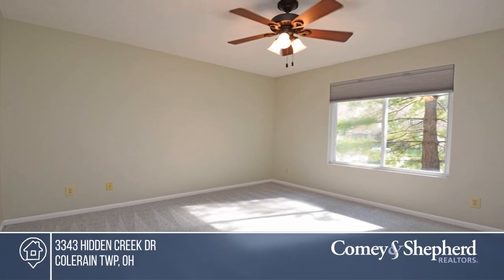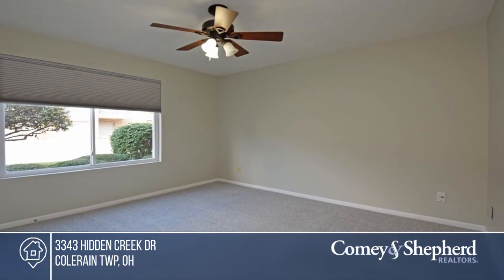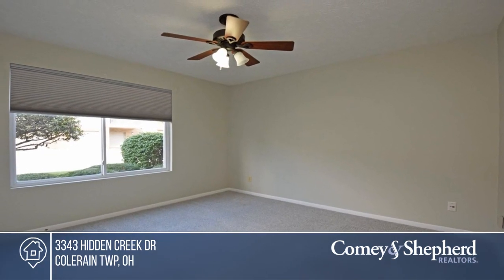Tom has the keys and is ready to show you everything this home has to offer. Give him a call today to schedule your personal tour.